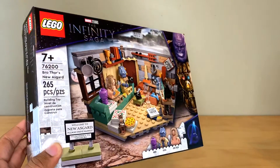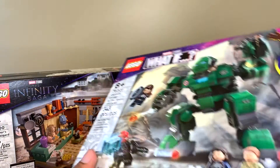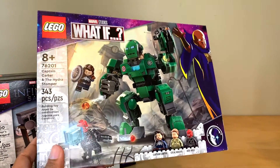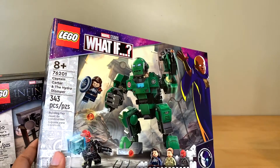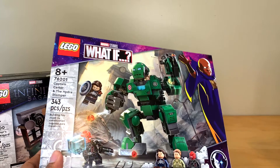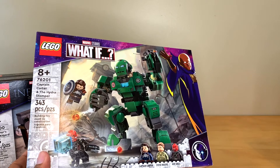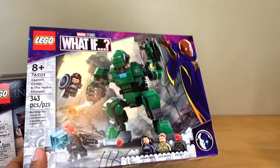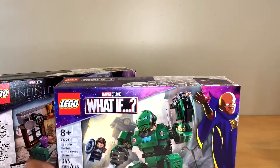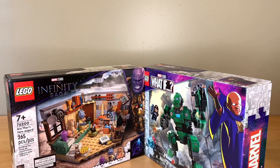First off I got the Bro Thor's New Asgard set, and I also got one out of two of the What If sets — Captain Carter and the Hydra Stomper. This is the reason I'm filming this haul video. I don't really care about waiting to build the other sets but I really wanted to build this set back to back with the Hulkbuster What If set, but if LEGO's going to be taking weeks to deliver my stuff — they've been sitting in the warehouse for five days — then I'll just film a small haul.